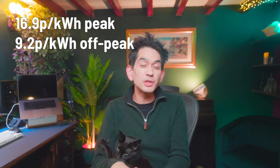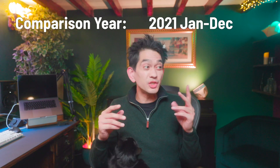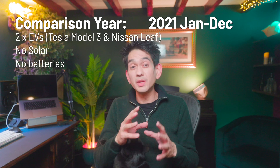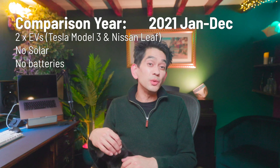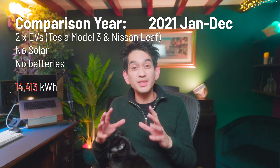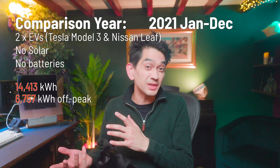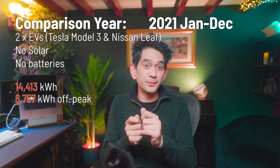In order to make a fair comparison I'm going to look at the year 2021, January to December. In this year we had two electric vehicles but no solar and no Powerwall — everything else pretty much the same. In 2021 we used 14,413 units of peak electricity and 6,757 units of off-peak electricity. This works out to a total of £2,790.49 for the year, including all house use, business use, and motoring expenses for the two electric vehicles.